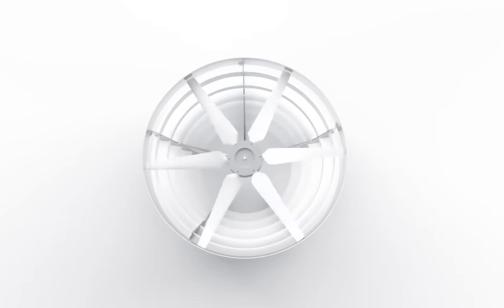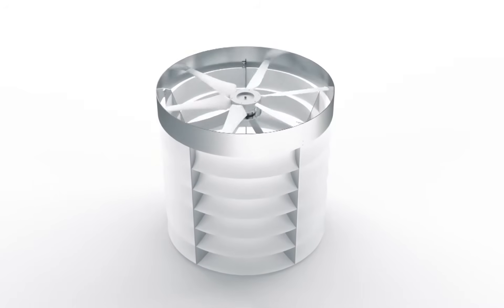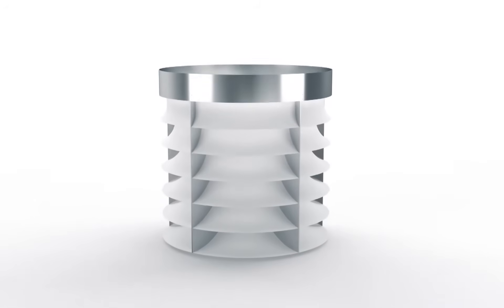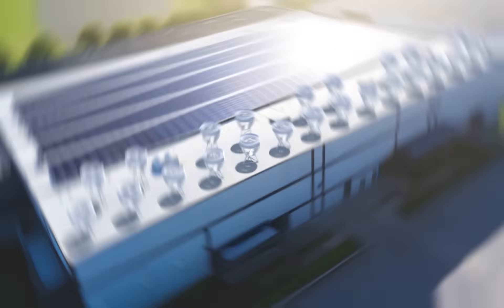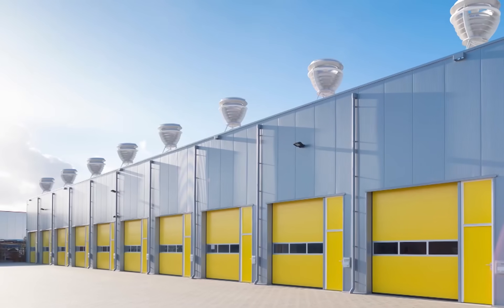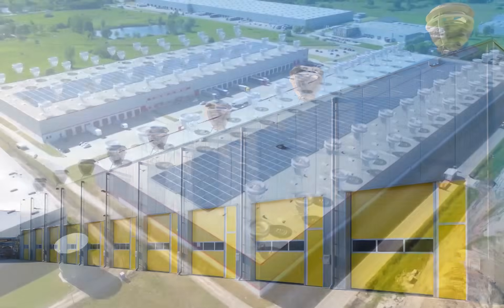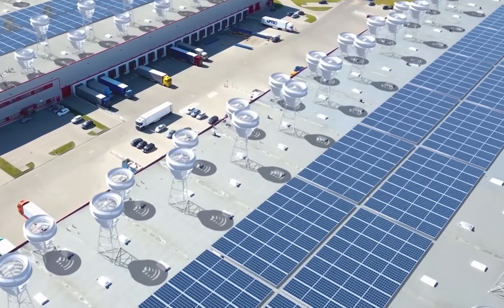Likewise, the future VX300 is anticipated to produce 10,600 kWh at 6 meters per second and 13,000 kWh at 6.5 meters per second. The best part about this turbine is that it has been in production since the second quarter of 2024 and will be delivered to clients with pre-orders in the third quarter of 2024, starting in Denmark and the UK.